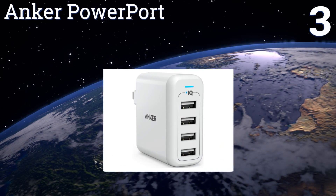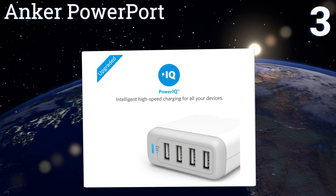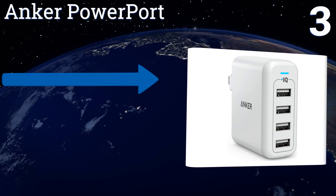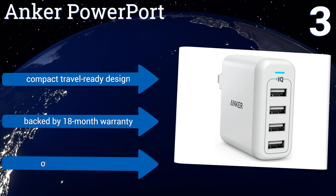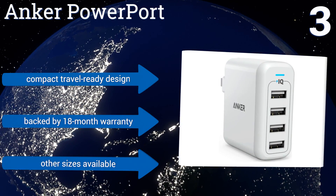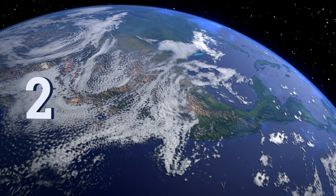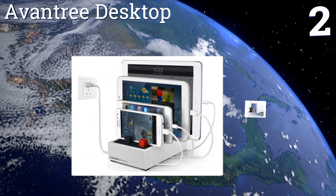Nearing the top of our list at number three, while this Anker PowerPort doesn't have any places to rest your device, in terms of power and safety few options on the market today can compete. It comes highly rated by tech experts and uses smart sensors and voltage boosters to get you the fastest charge possible. It's a compact, travel-ready design that's backed by an 18-month warranty, and other sizes are also available.